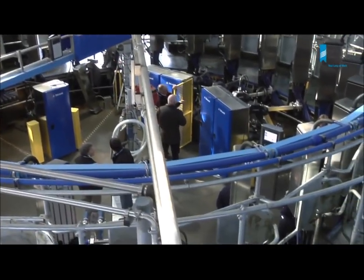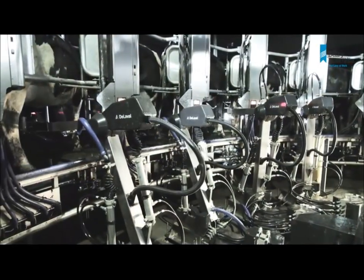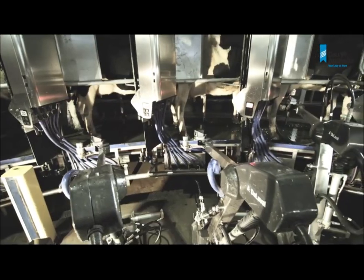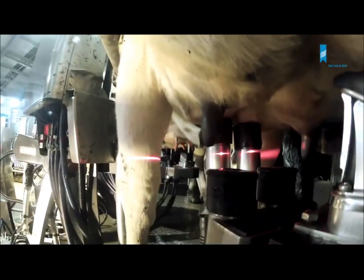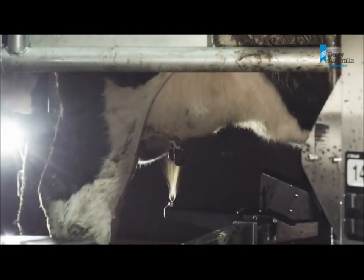The Dornoffs 24-unit AMR has been operating since earlier this year. It's an internal herringbone rotary platform with the cows facing outward and the robots located in the centre. The milking process is performed by five robots: two for udder preparation, two for cup attachment, and one for teat disinfection after milking.